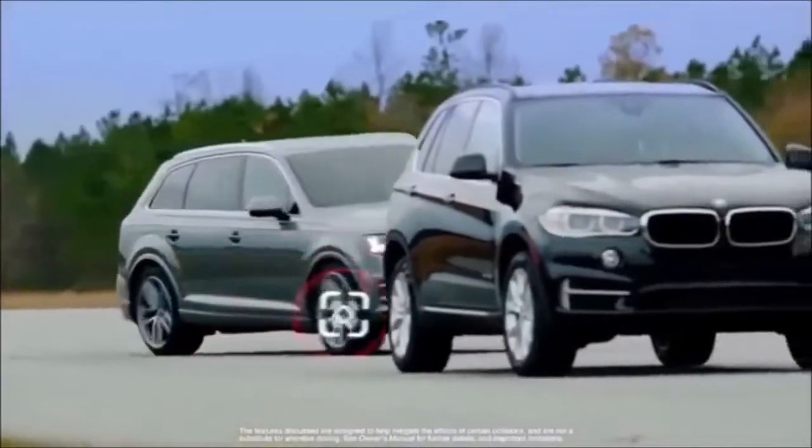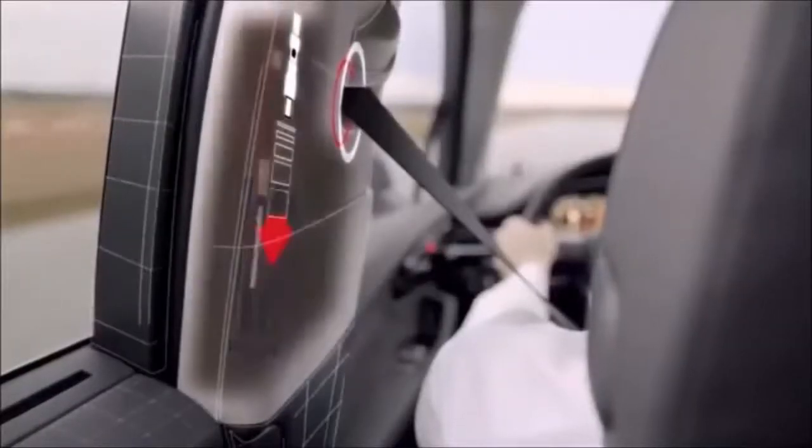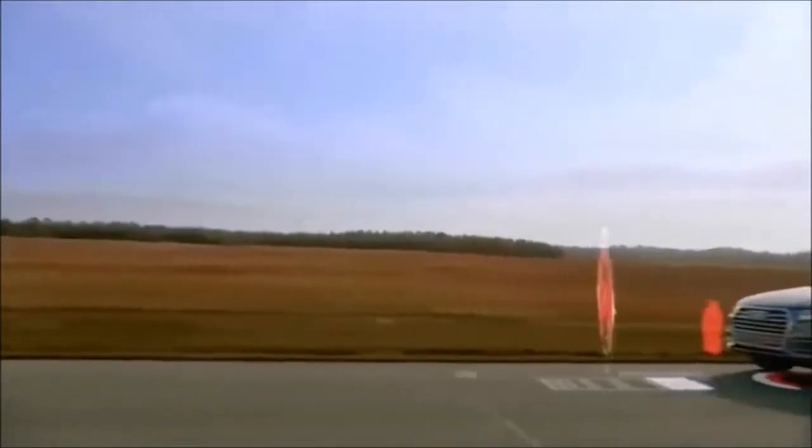If an unusual or emergency maneuver is detected, the system will begin closing the side windows and sunroof, engage pretension safety belts, and prepare the brake system for quicker response in order to help minimize the effect of a collision.